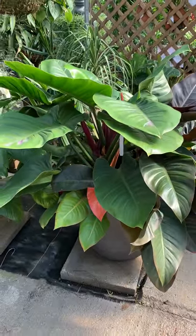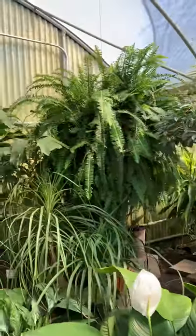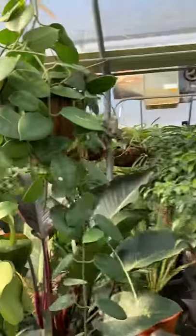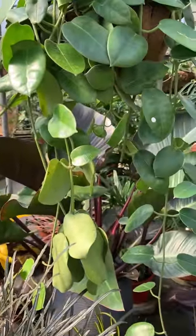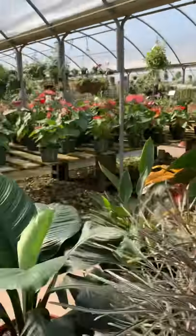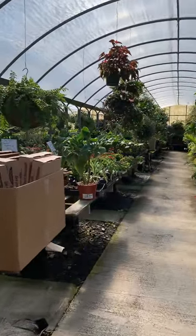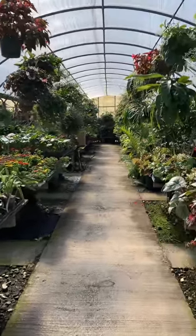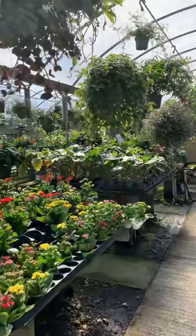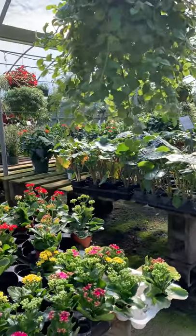Oh my god, check out that print of orange — wow! And that fern, oh my god. Look at this Hoya guys — this is not for sale but look how beautiful. So yeah, that's just a brief rundown of the place. If you guys are interested in the address or any contact info, just shoot me a message and I will give you the information.